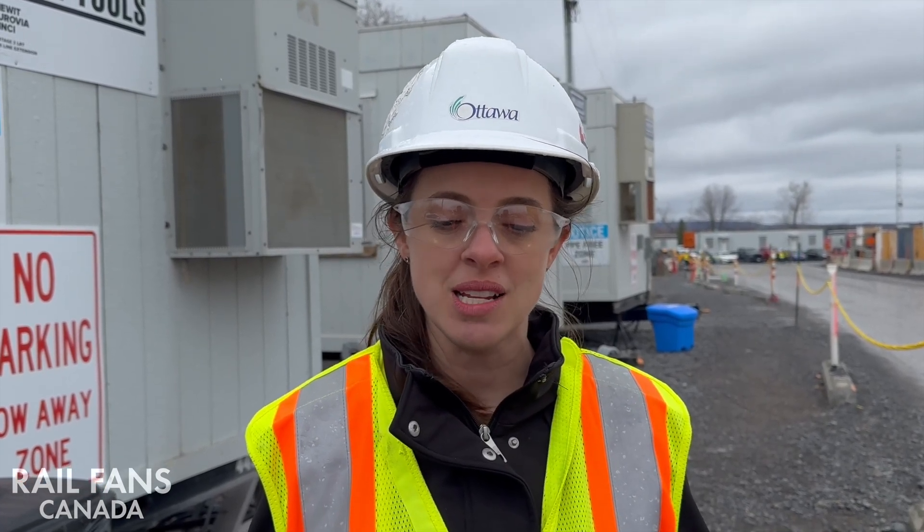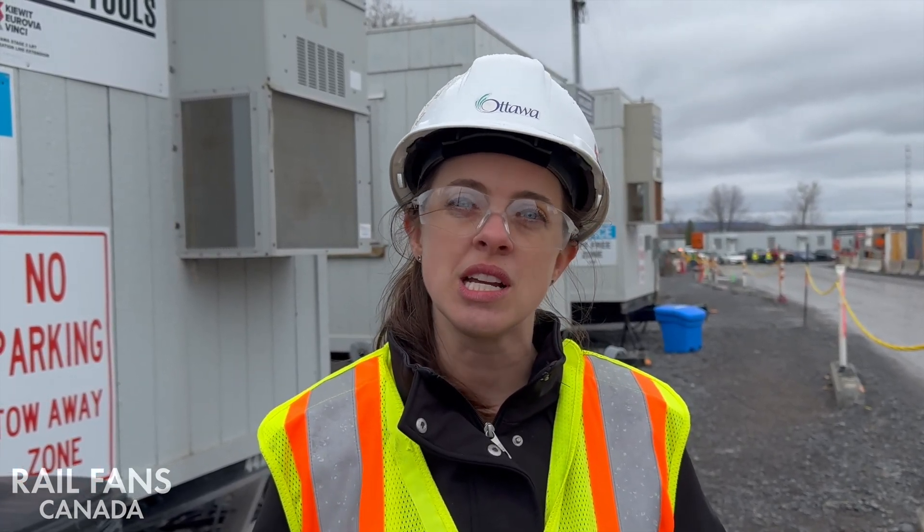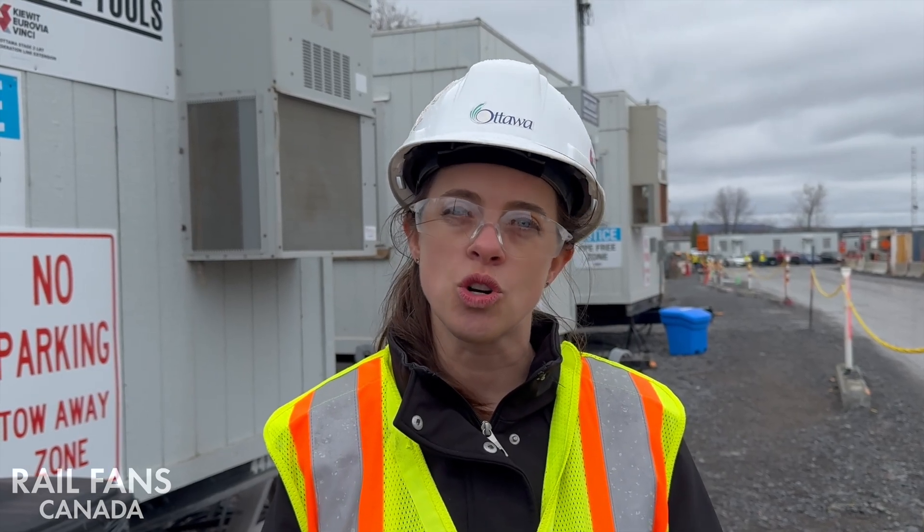Within the Parkway Tunnel, there are two open-air stations: Sherbourne Station and New Orchard Station.